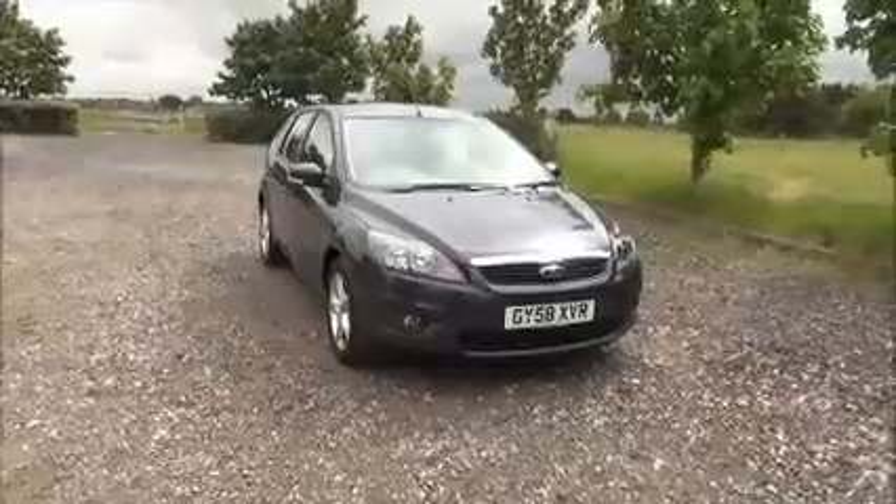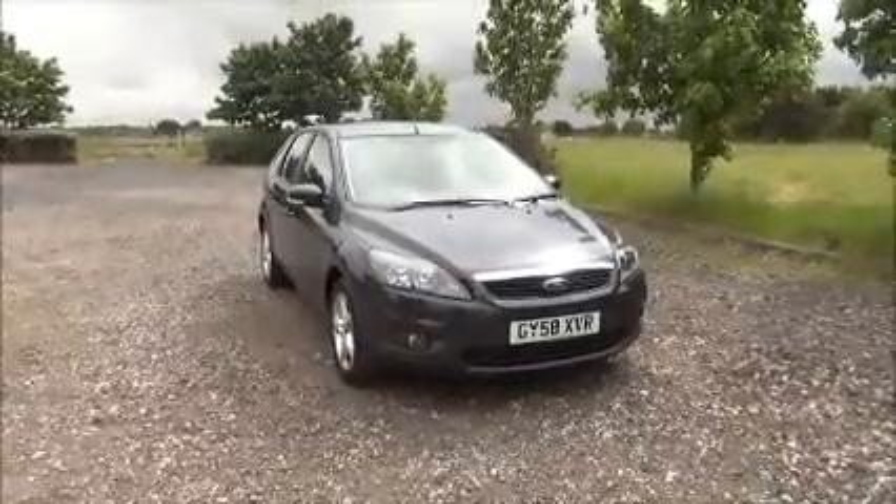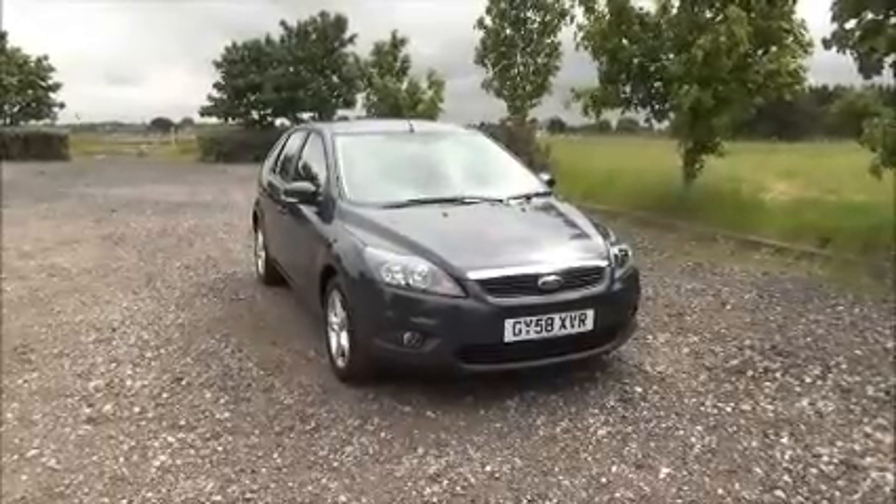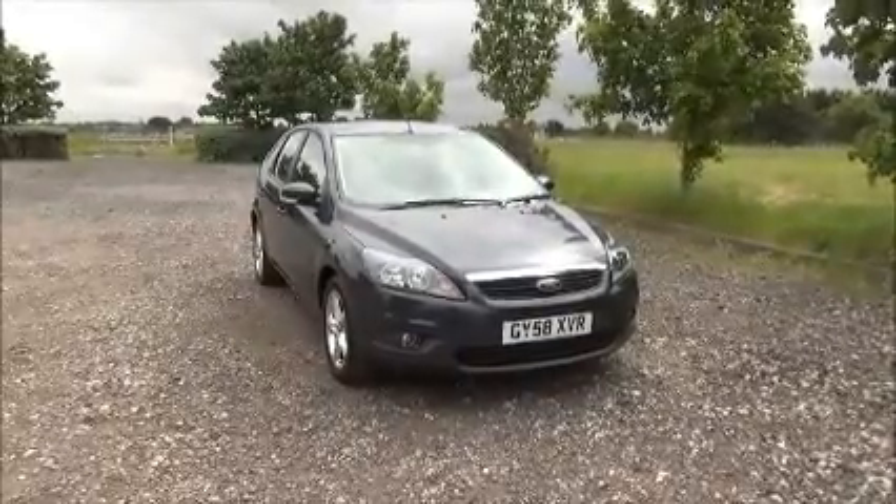This is a trade clearance vehicle and comes with a vehicle health check and a 12 month MOT. You can reserve this vehicle online with a £100 no quibble deposit or call our internet sales team to arrange a convenient appointment.